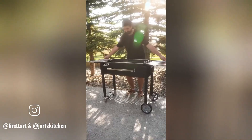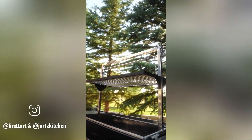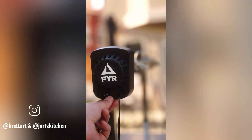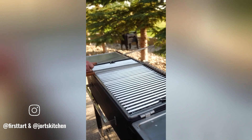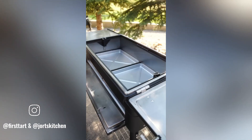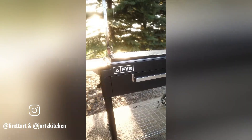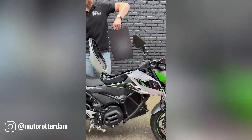The fire grill is a versatile and high-performance outdoor cooking appliance that offers a unique grilling experience. With its innovative design and advanced features, the fire grill is perfect for grilling meats, vegetables, and more. The grill's design ensures excellent heat retention, allowing for even cooking and precise temperature control.